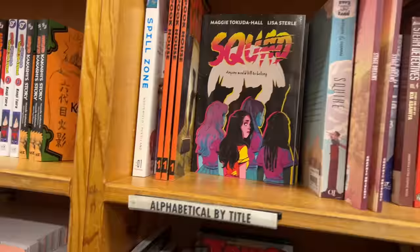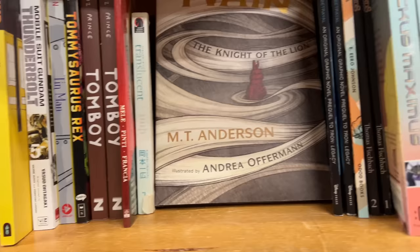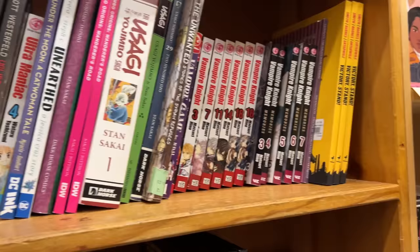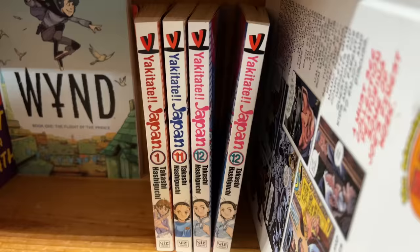They also had the Shaman King omnibuses and some Boruto manga. They just had a really wide selection that varies from day to day since they get a random selection every time. There was also a series published by Dark Horse that I've never heard of, Ultra Maniac, Vampire Knight, some Yu-Gi-Oh, and 'Yakitate!! Japan' — very interesting premise, let's just say.